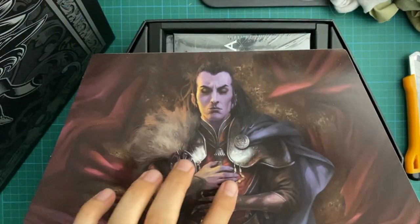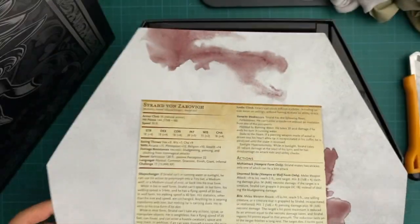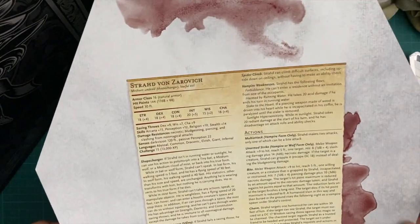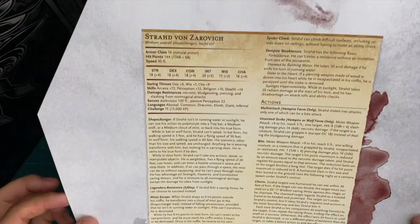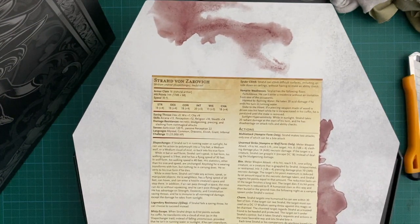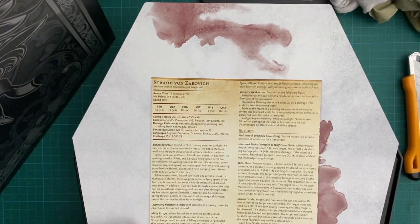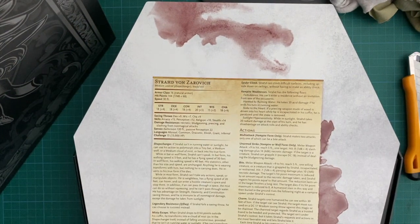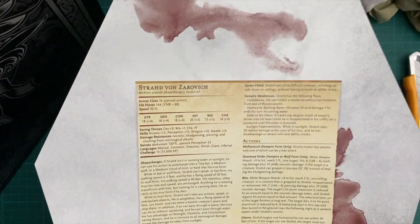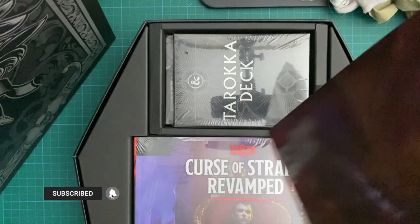He's even got his claws clutching onto his sword. Let's flip it over - oh cool, you get Strahd's stat block on the back of this picture. There it is - everything Strahd can do. Obviously he's a vampire with all the vampire stat blocks, but he also gets legendary actions. The lair actions aren't on here, but it's definitely a really cool stat block and artwork piece.